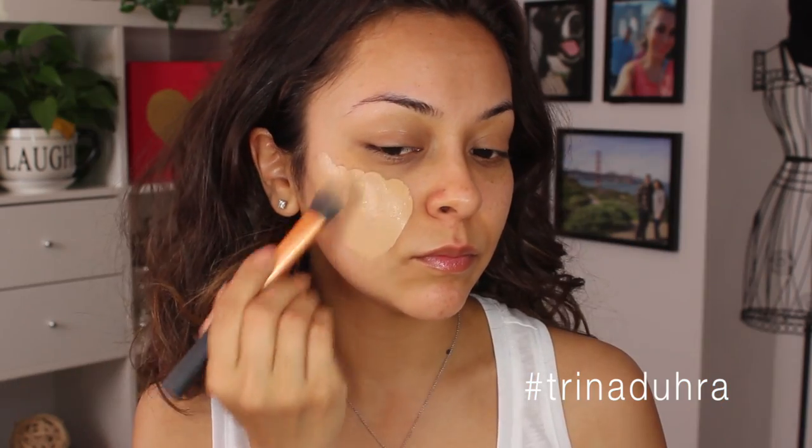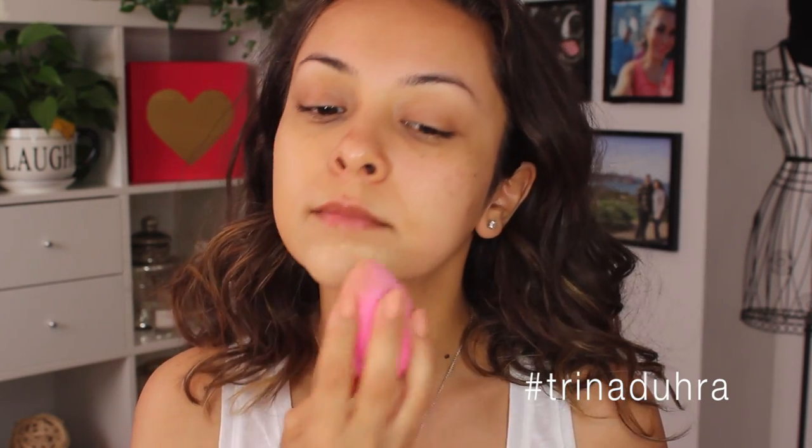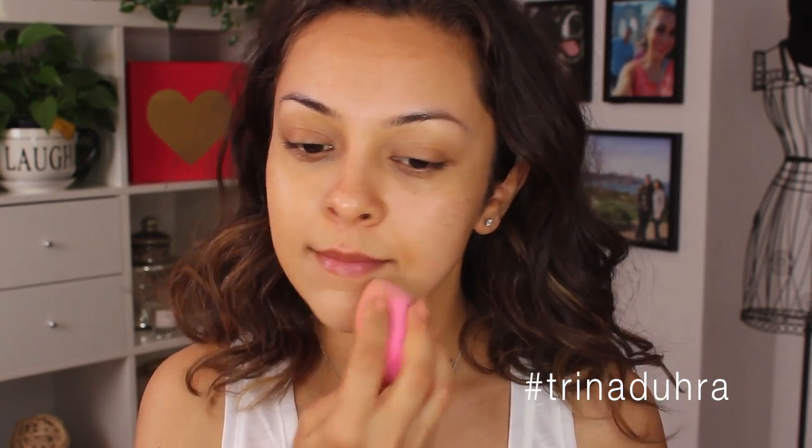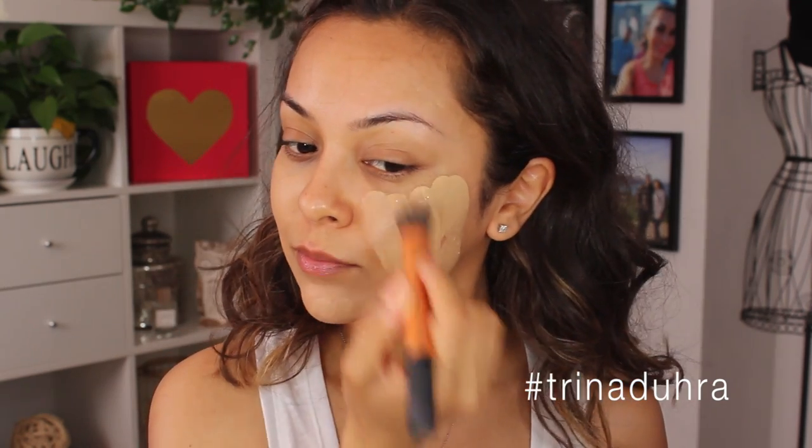I'm starting with the L'Oreal Infallible Pro Matte Foundation and this was my first time trying it out. A lot of you suggested it so I finally gave it a go and I gotta say I loved it. It went on super smoothly, it had good coverage, and I like the color I went with too because lately I keep buying the wrong colors.